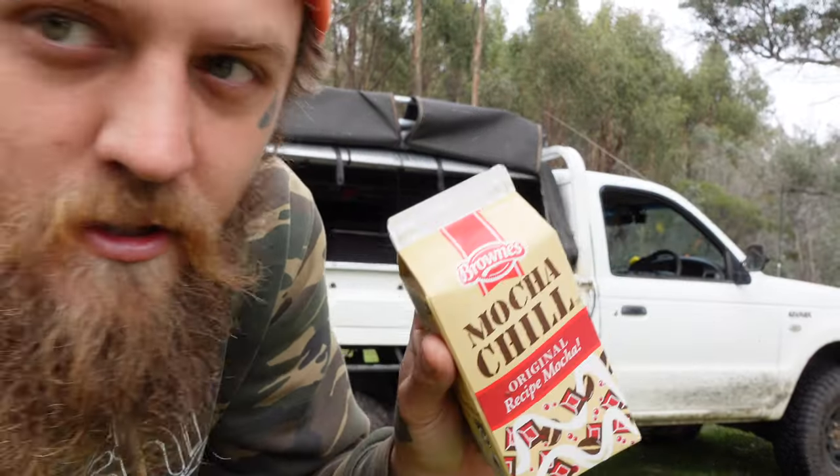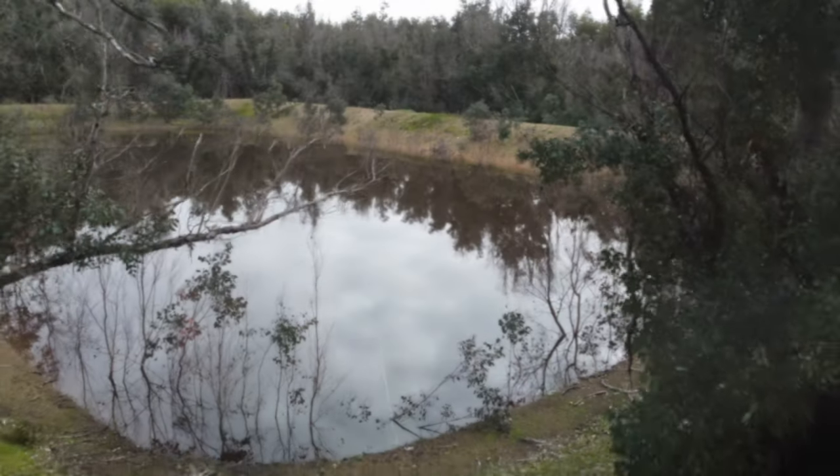It's not really a coke, it's a mocha. It's too early for a coke.